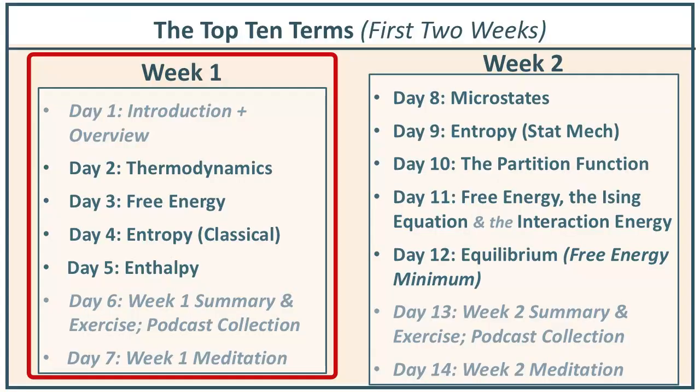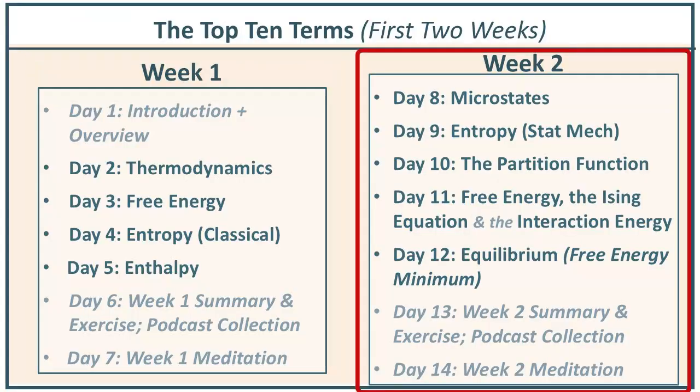In this short course, week one is general thermodynamics and week two is the actual statistical mechanics. Yesterday, on day nine, we covered entropy. Now we're going to address something called the partition function.